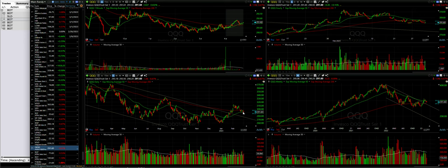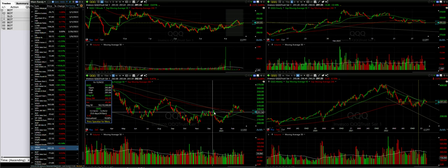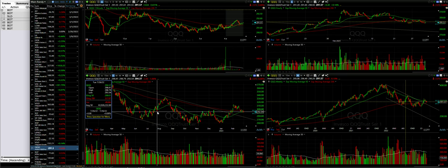We see that QQQ is trading right around the green 50 exponential moving average on the daily chart, and it has broken through the 200 moving average. Support is right about where it was back in November and into December — an area that served as support several times throughout 2022.